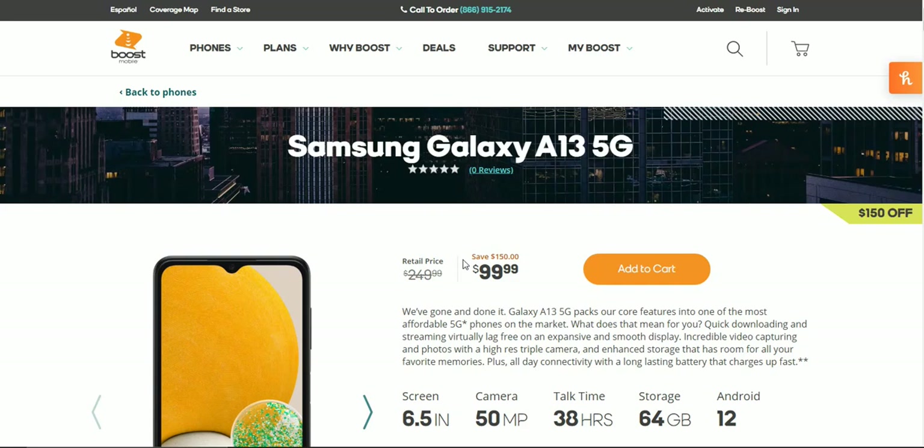Welcome to Storm's Tech Channel. Today I've been checking out the Samsung Galaxy A13 5G for Boost Mobile. This is a new budget phone available now as of January 11th. It's currently $150 off, so you can get the Galaxy A13 5G for $99.99. The full retail price is $249.99, so if you want a budget Samsung 5G phone, the Galaxy A13 could be the one for you.